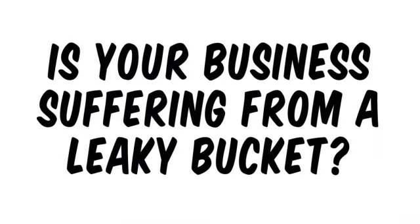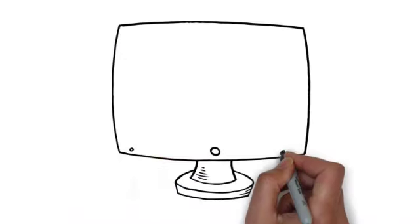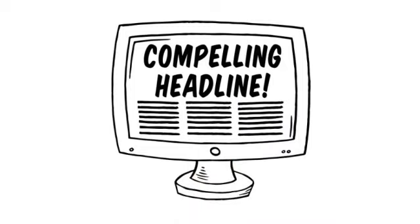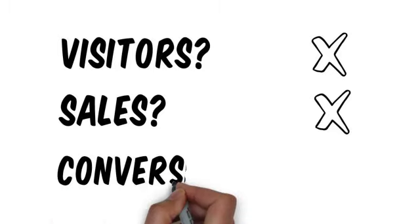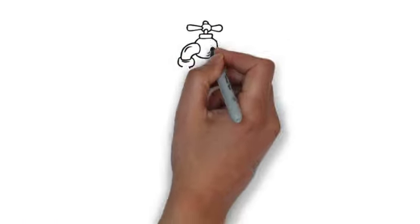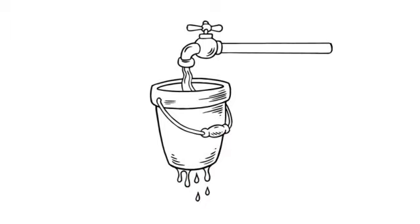Is your business suffering from a leaky bucket? If you have an online sales page, you'll know the most important statistic to measure its performance. It's not the number of visitors, nor is it the number of sales. Yes, it's the conversion rate. If your sales page is not converting visitors into sales, it's like pouring water into a leaky bucket.